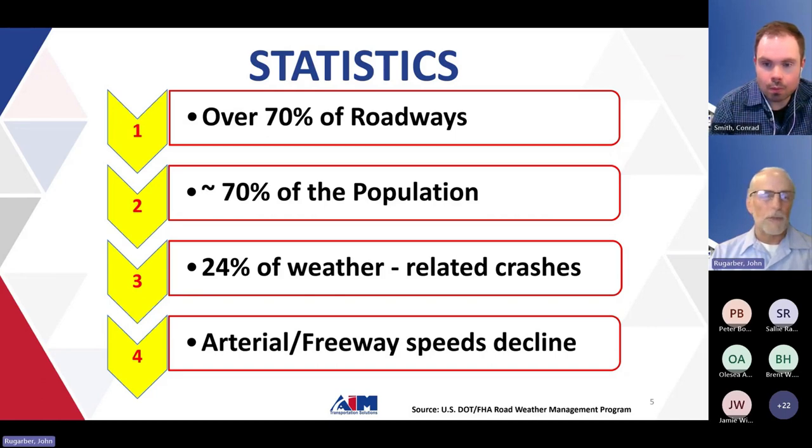Each year, approximately 24% of weather-related accidents occur on snowy, slushy, or ice-covered roadways — roughly one out of every four vehicles will be involved in a crash involving snow, slush, or ice. And 15% of that 24% occurs during periods when the snow, ice, or sleet is actively falling. So it's not just a matter of driving on old snow from the day before.